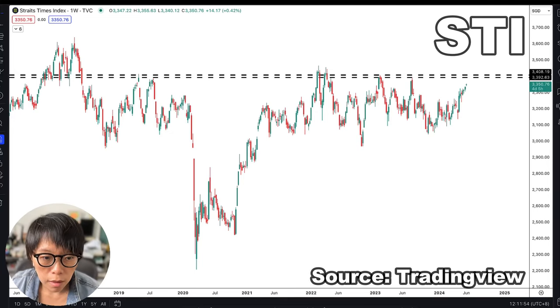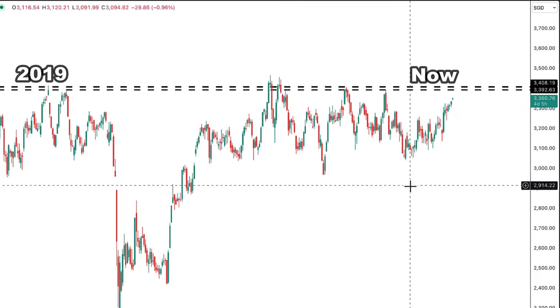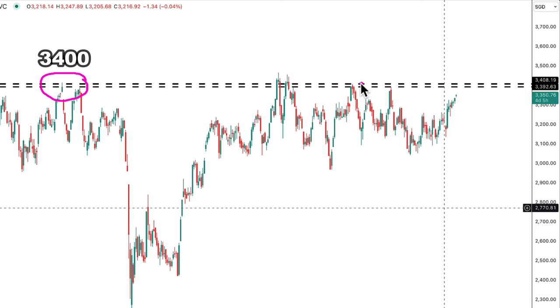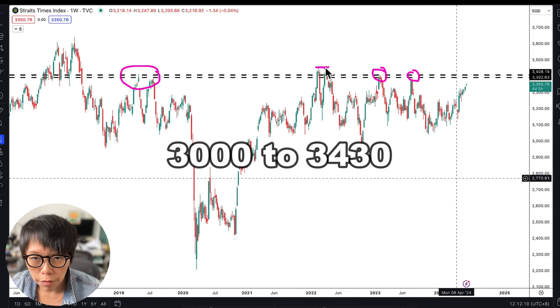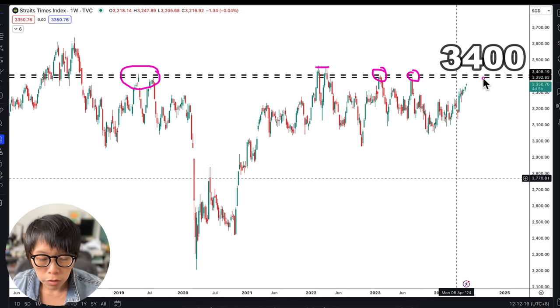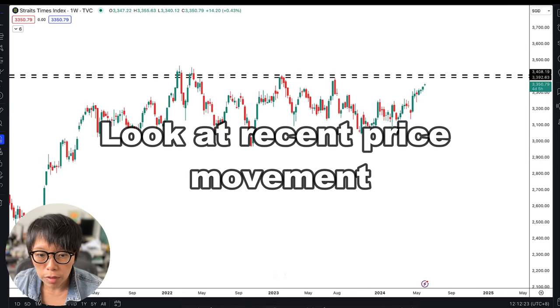We inspect the price data of STI from about 2019 to now. There are various occasions where $3,400 became a strong resistance, and I marked that with a horizontal level. Although price exceeds $3,400 a little bit to head into $3,450, I would think that the strong resistance from a historical level point of view is now at $3,400. That's the first point. The second point is to take a look at the more recent price movement.